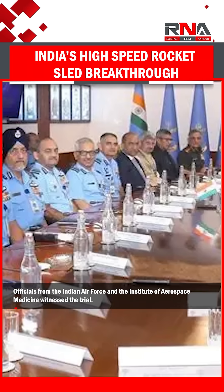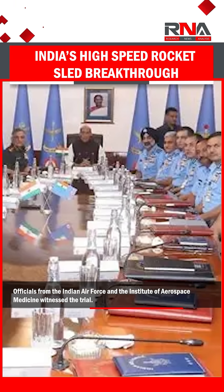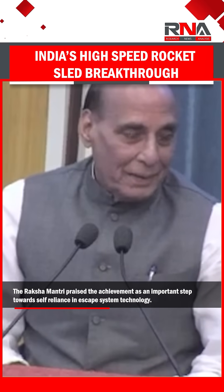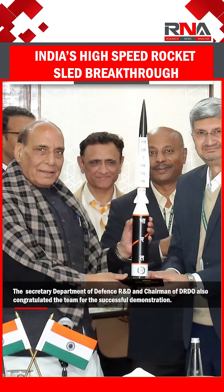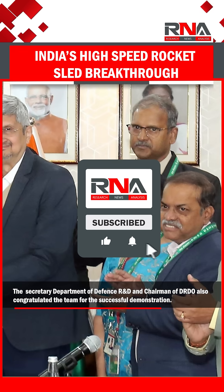Officials from the Indian Air Force and the Institute of Aerospace Medicine witnessed the trial. The Raksha Mantri praised the achievement as an important step toward self-reliance in escape system technology. The Secretary, Department of Defense R&D, and Chairman of DRDO also congratulated the team for the successful demonstration.